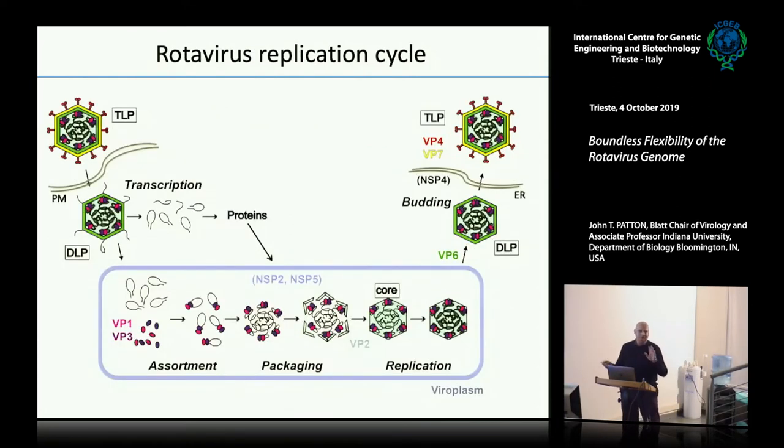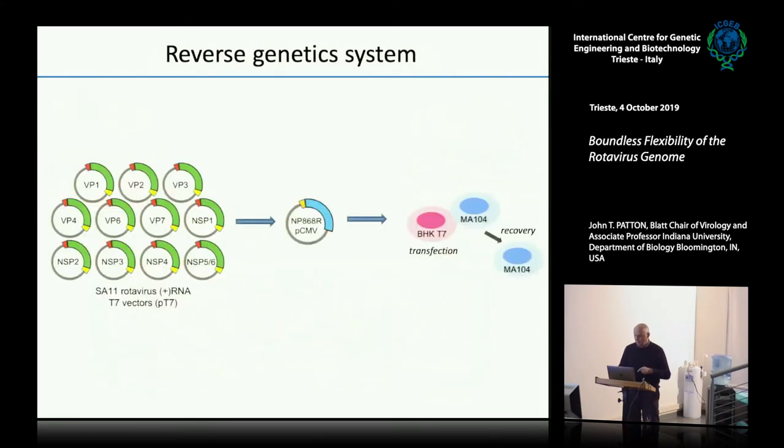Just to remind you about how rotavirus works — the essential part is that the incoming particle transcribes its double-stranded RNAs, makes plus-strand RNAs, and these mRNAs serve two functions: they are translated and also replicated. The reverse genetic system that Guido and the rest of us are using is really faking the first part of this — introducing into cells T7 transcripts made from T7 plasmids, which through translation and being used as templates of replication, launch replication and generate new virus particles.